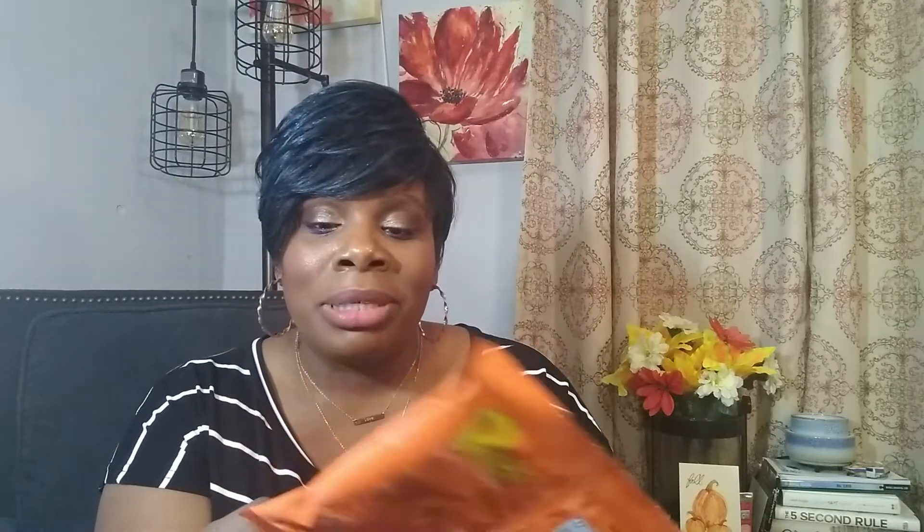Another type of puff — this is Puff City, peanut crunch baked peanut puffs. It's full of protein, vegan, five grams of protein, all-natural ingredients, good source of fiber, non-GMO, gluten-free — all that good stuff.